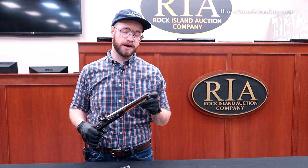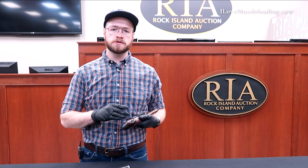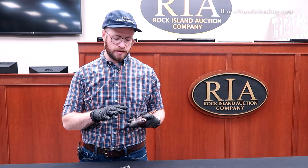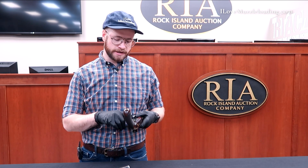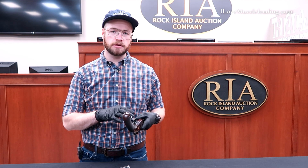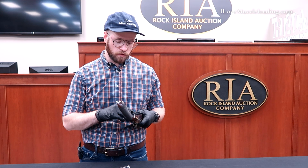This is a smooth bore barrel, but it mics to about a .54 caliber — a common caliber for the time that this pistol and pistols like it were made. Most of the hardware on this piece is pretty matte in color, except for our trigger guard, which is still very bright in areas where an aged patina hasn't taken over quite yet.